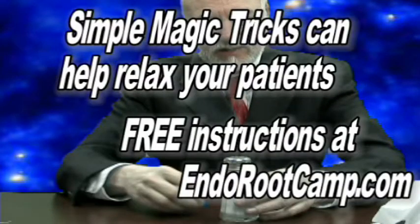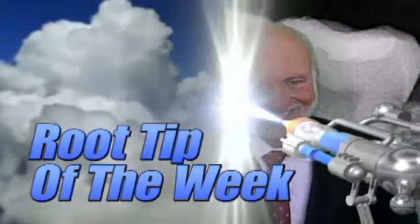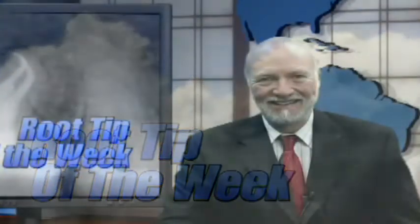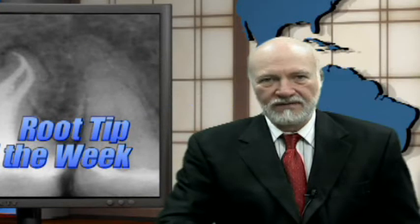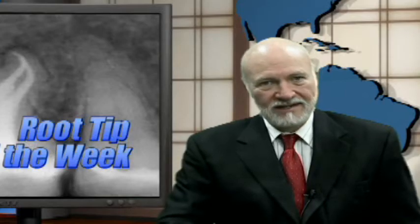How do you do that? Very simple. To learn the secret to this and other magic tricks in this series, go to EndoRootCamp.com. Today's tip comes directly from the Root Camp, and this tip concerns ways to improve your success rate with the dreaded inferior alveolar nerve block.